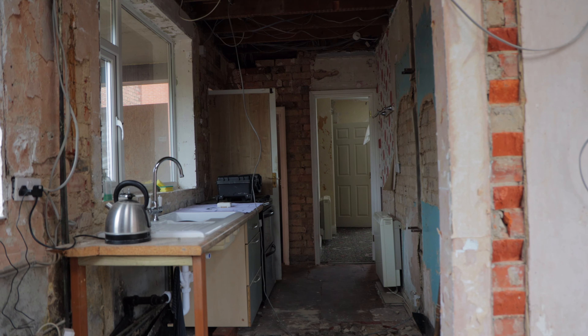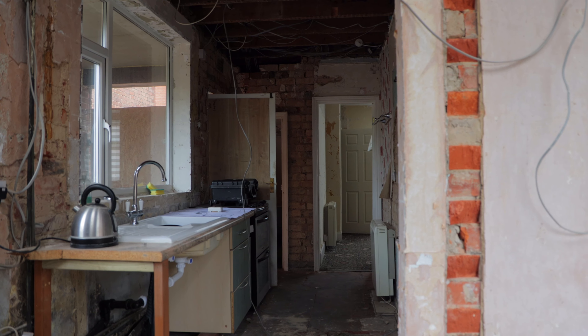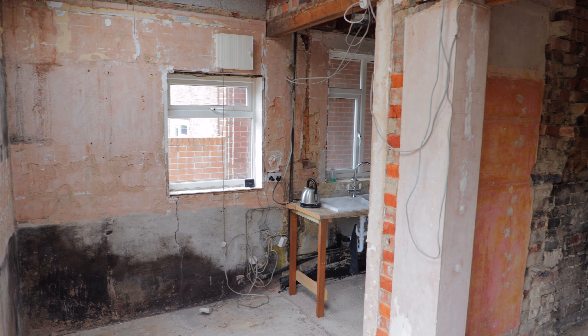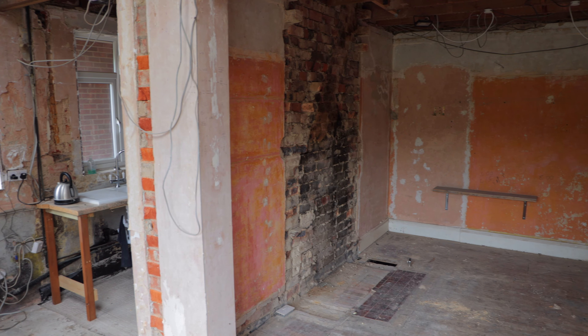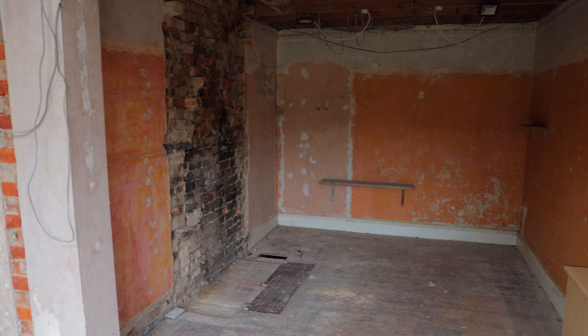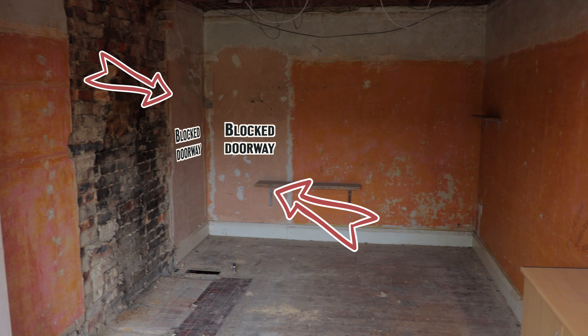The first thing we need to do in this property is open up that downstairs area and make it a beautiful open-plan kitchen diner. We've got a very narrow kitchen right up against that wall, then there's a big loop to get into the living space, because that room was boarded up and bricked in. The layout of the property currently makes no sense downstairs, so the plan is to knock that wall through and open it up.